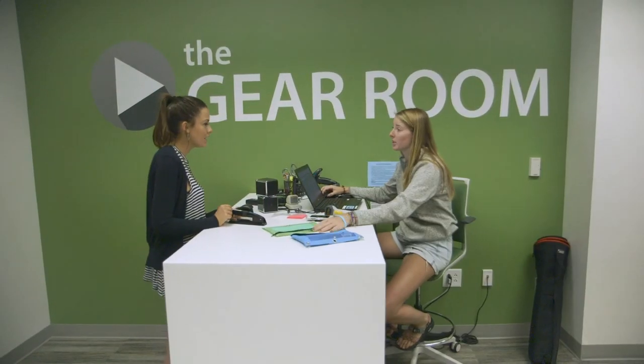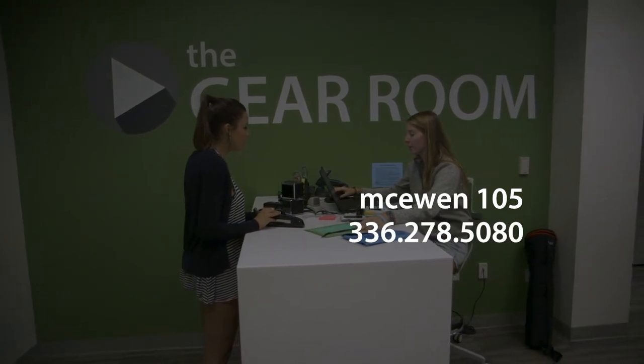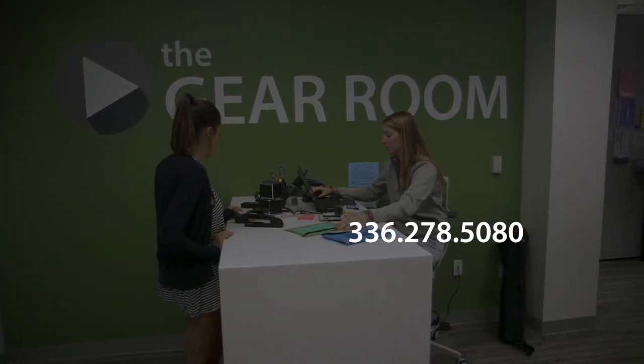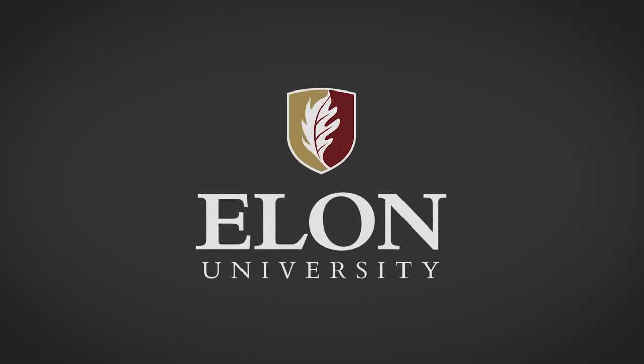If you have any questions, feel free to stop by the Gear Room. We're at McEwen 105 or give us a call at 336-278-5080. The Gear Room is open from 7:30 a.m. to 5 p.m. Monday through Friday, and 5 to 7 p.m. Saturday and Sunday. Good luck on your next project!